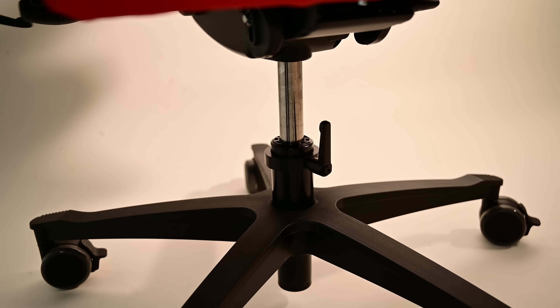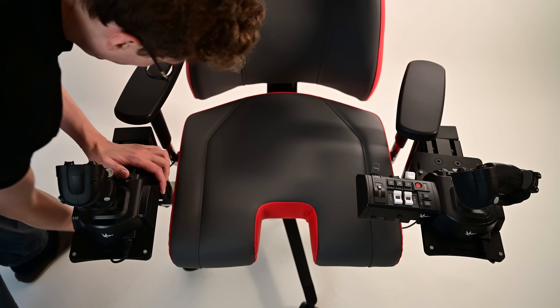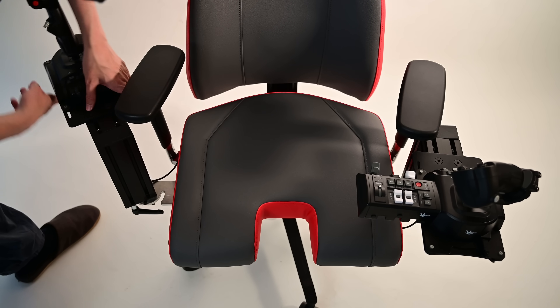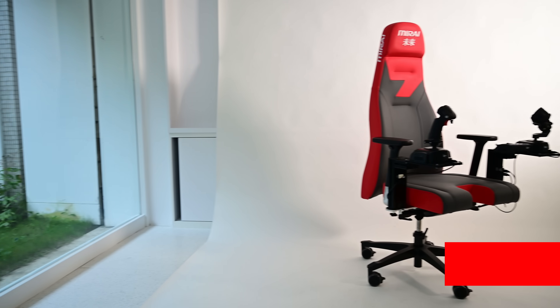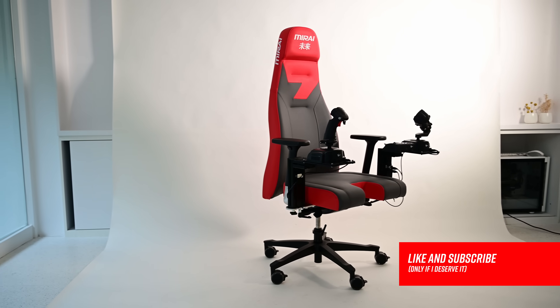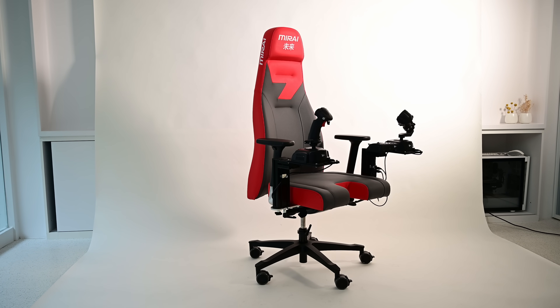Despite this chair having been given to me by the company — technically making this a sponsored video — I'm not afraid to admit that this might not be for everyone. So hopefully through this video you'll be able to decide whether or not it's for you. If by the end you think I did a good job helping you make that decision, please hit that like and subscribe button to show your support.